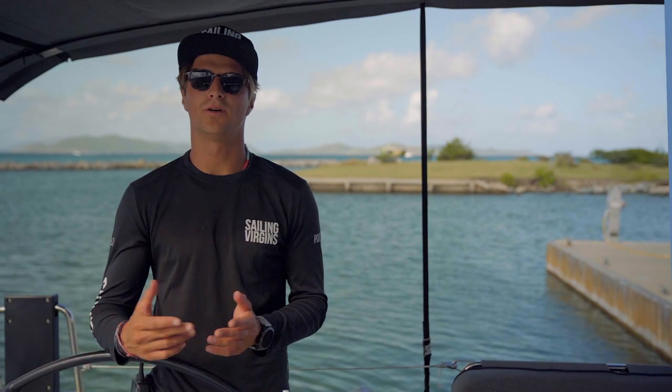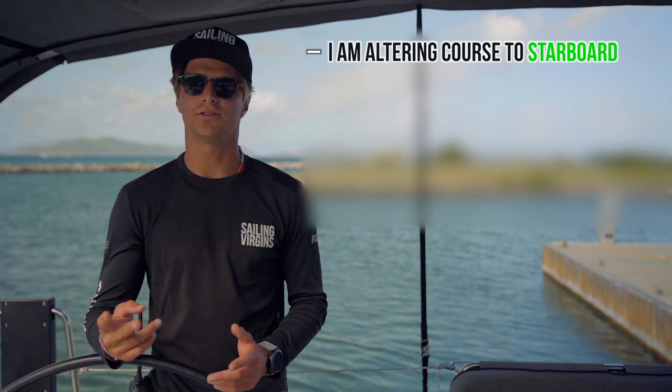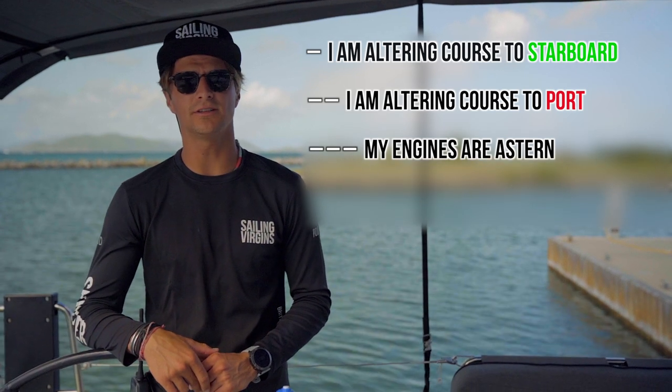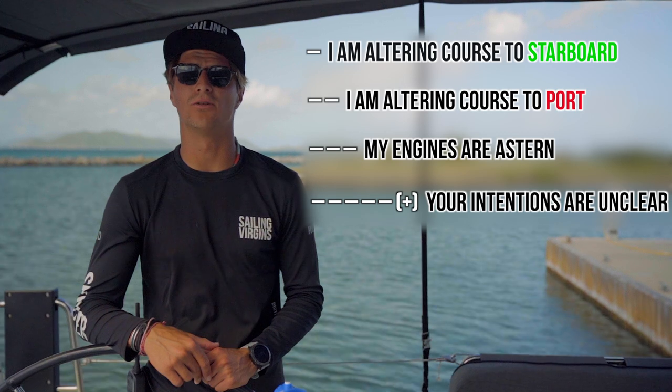What do they mean? One short: I'm altering course to starboard. Two short: I'm altering course to port. Three short: I'm operating stern propulsion. And five or more short blasts means your intentions are unclear — or WTF.